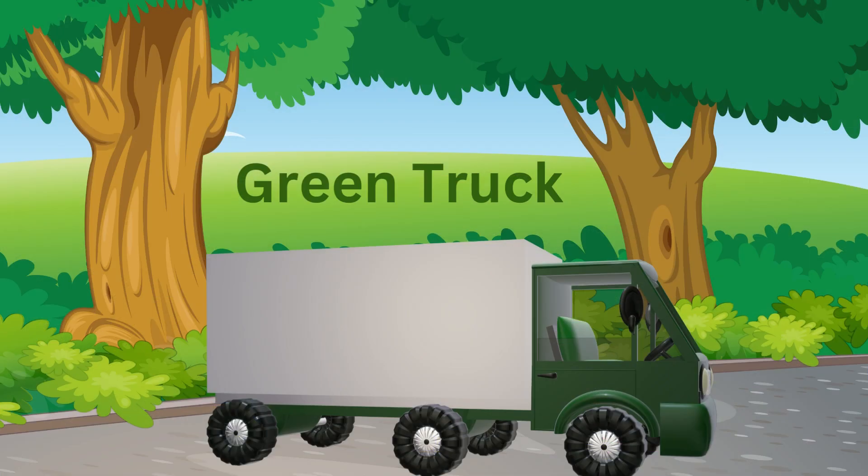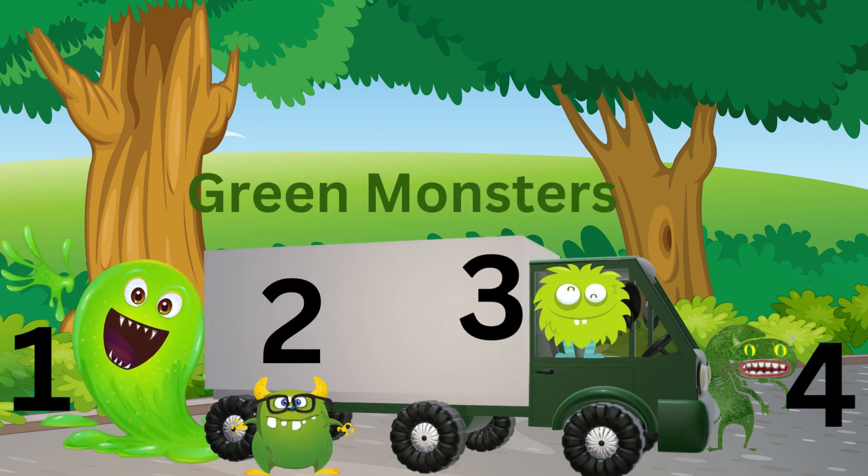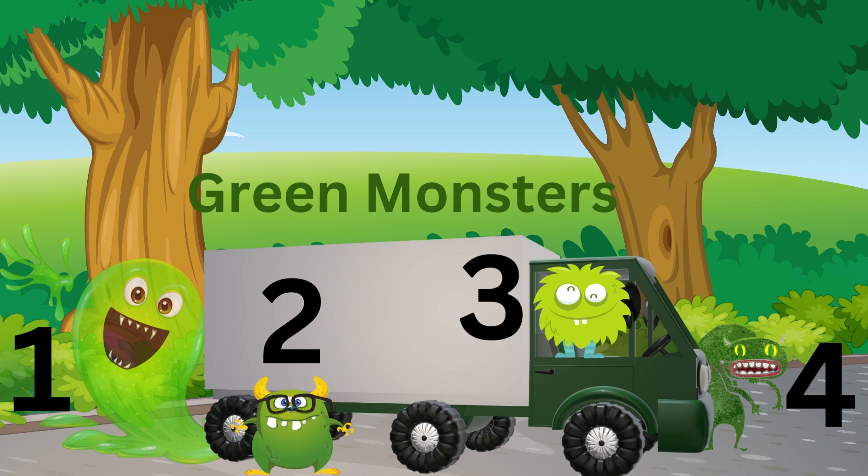We have the green truck, but I don't see the green monsters. Oh, there they are. We have one, two, three, four green monsters. Let's put them in the truck and take them back home.